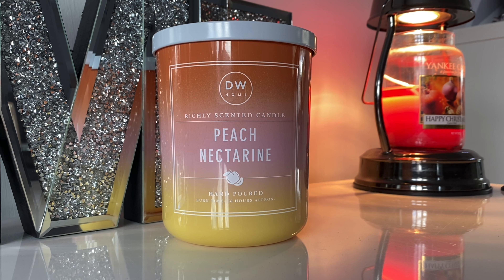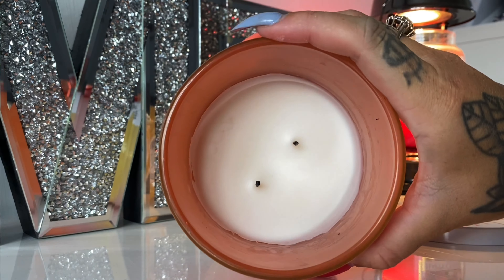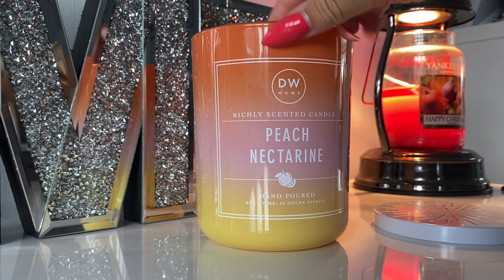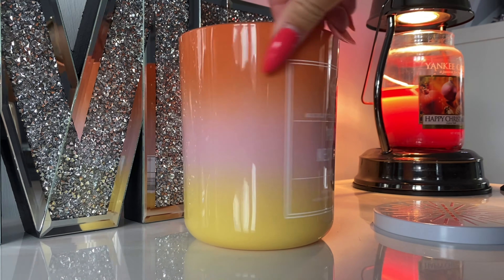They are super super cheap if you can get them from there. This one is currently online on the US DW Home website, which I'll link below. The medium single wick is $14 and the large double wick is $18. I've got the double wick — this one is $18 online but I got it for £7.99.